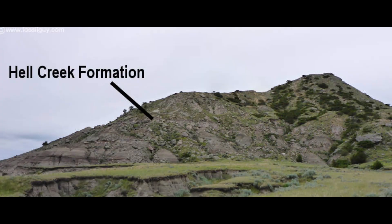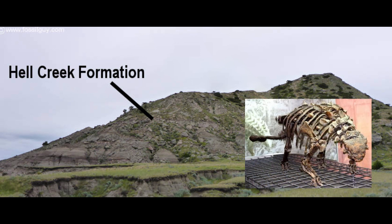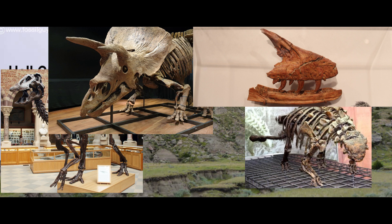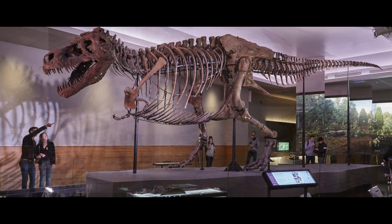Dakotoraptor is found in the Hell Creek Formation, meaning it most likely shared its environment with animals like Ankylosaurus, Edmontosaurus, Triceratops, a smaller raptor, Acheroraptor, and another dinosaur that nobody really knows about.